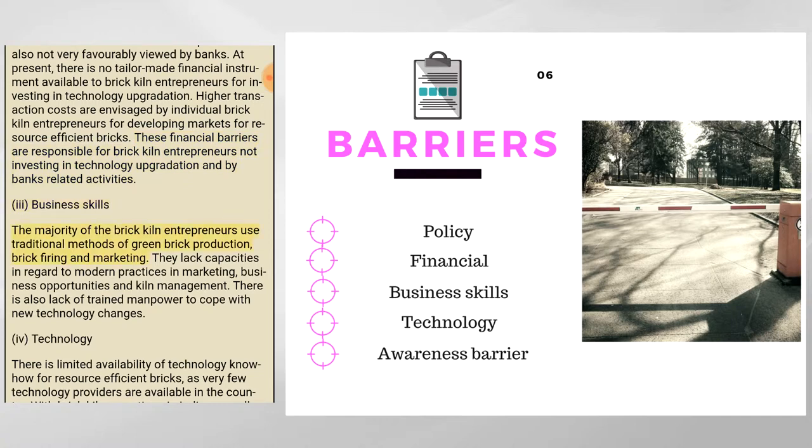The majority of brick kiln entrepreneurs use traditional methods of green brick production, brick firing, and marketing. They lack capacities in modern practices in marketing, business opportunities, and kiln management. There is also a lack of trained manpower to cope with new technology changes.